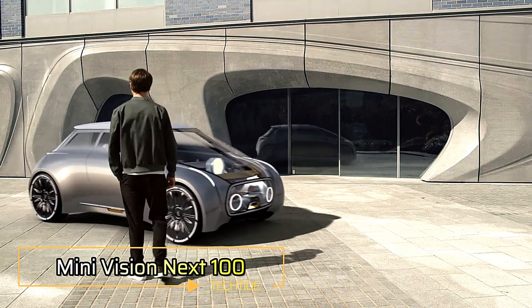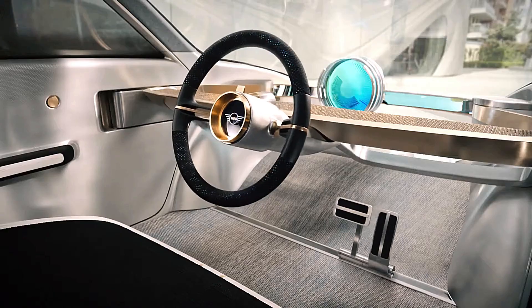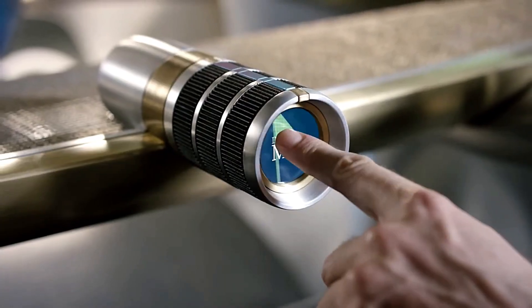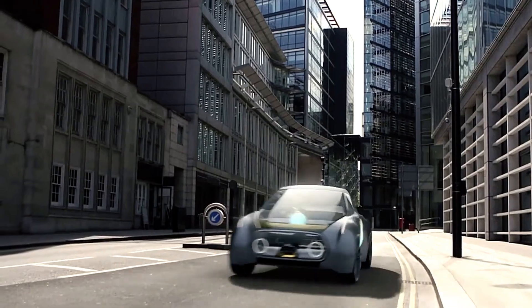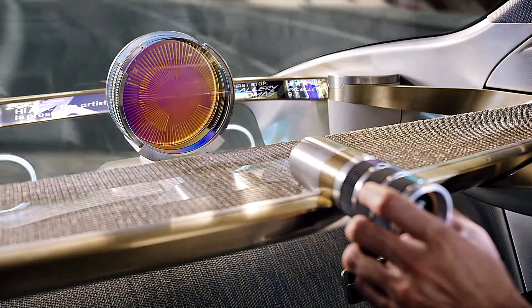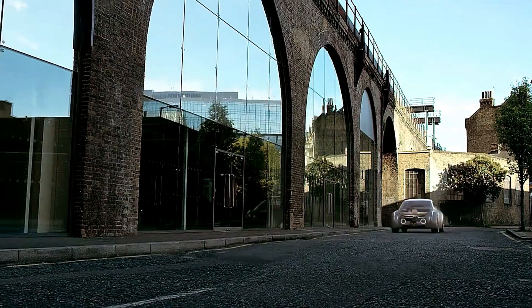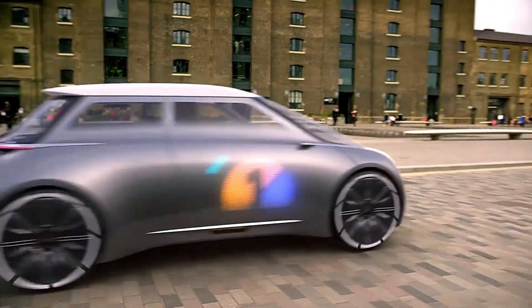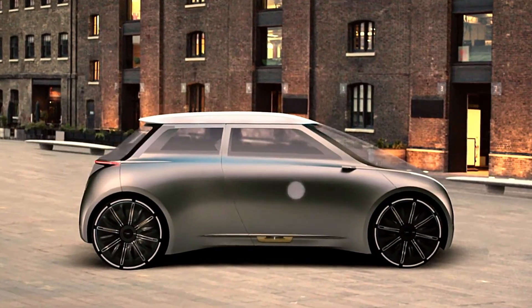MINIVISION NEXT 100. The NEXT 100 is a cutting-edge concept car introduced by MINI to celebrate BMW's centenary. This autonomous vehicle redefines urban mobility with a strong emphasis on personalization, sustainability, and connectivity. The exterior features a unique blank canvas silver skin, which can adapt to the driver's preferences, offering a truly personalized look. Inside, the vehicle showcases a minimalist design made from sustainable materials, including recycled plastics, aluminum, and basalt. At the heart of the car's design is the Queerizer, a translucent circular instrument that communicates with the driver through dynamic color changes, adjusting the driving mode and interior ambiance based on the driver's needs.